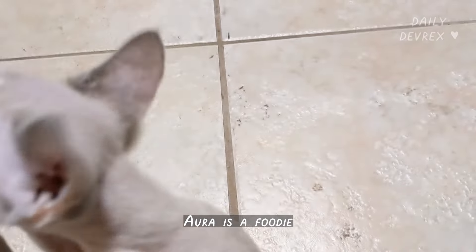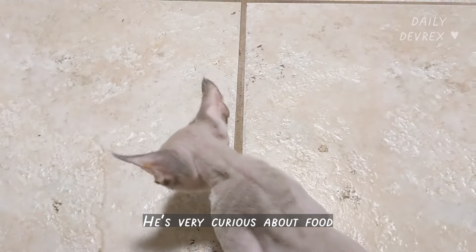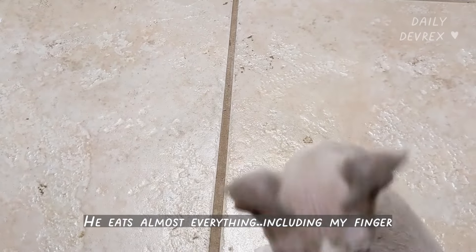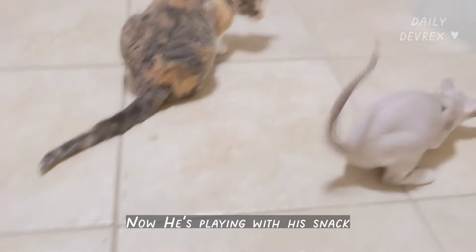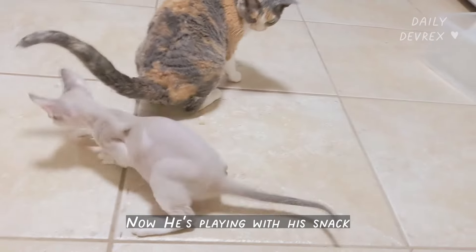And Ora is a foodie. He is very curious about food and he eats almost everything, including my finger. Now he is playing with his snack.